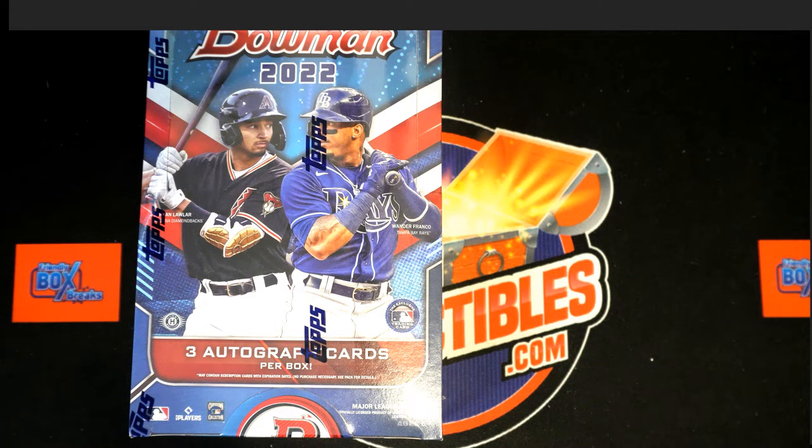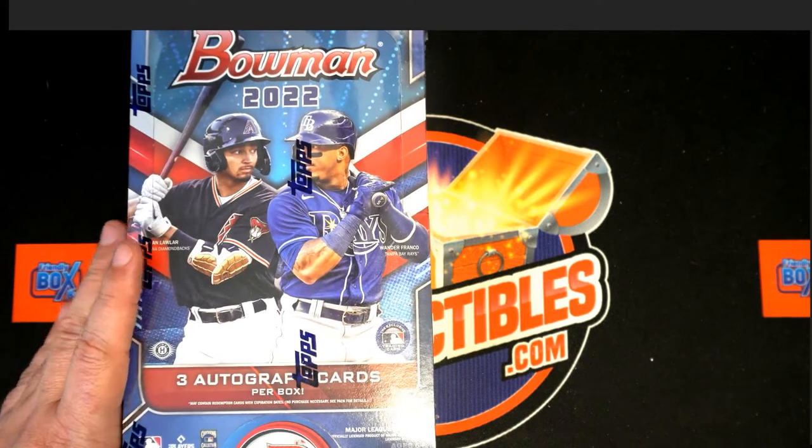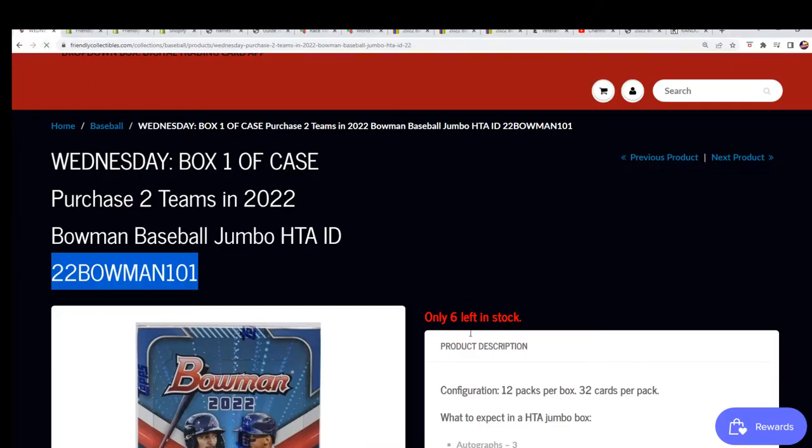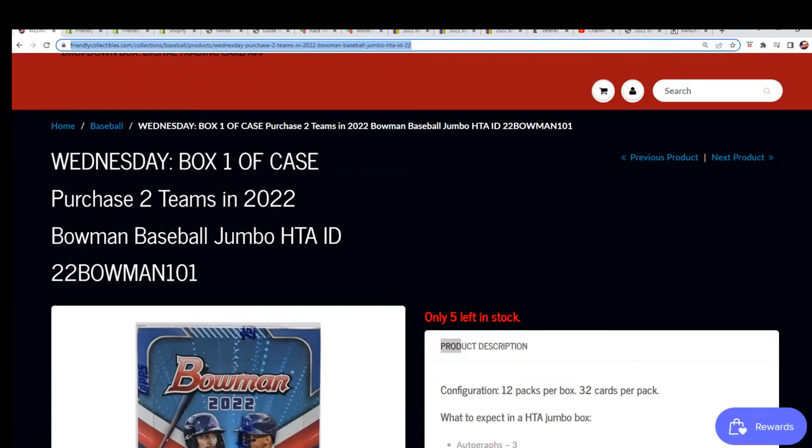Okay, here we go — in Bowman Jumbo we got three autographs we're gonna be ripping open in this break. We are down very close to this being sold out and ripping this thing open. There are five spots left, everybody.